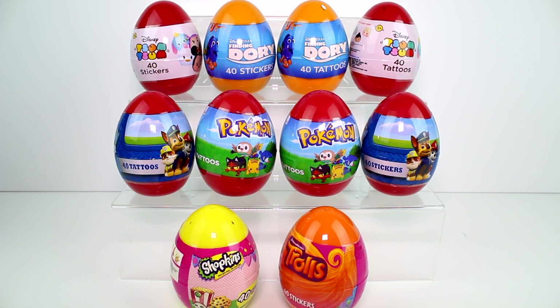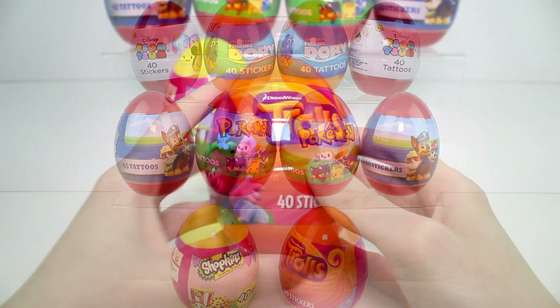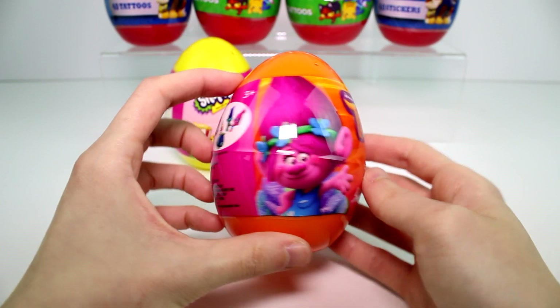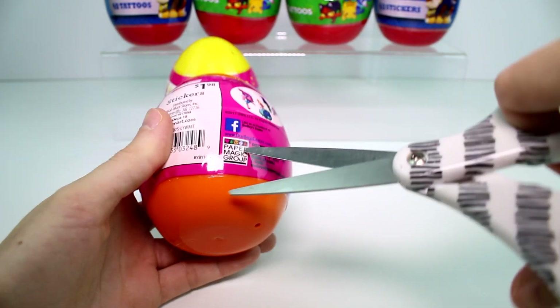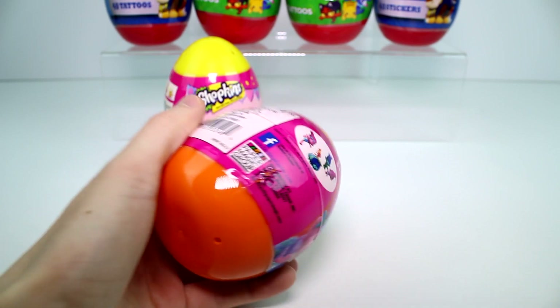So let's just go ahead and get started with opening these. We're going to start off with the Trolls. There's Poppy on the front, 40 stickers inside. Awesome, let's go ahead and see.